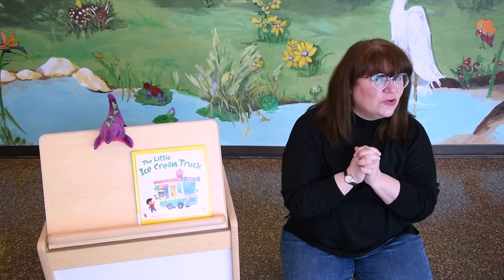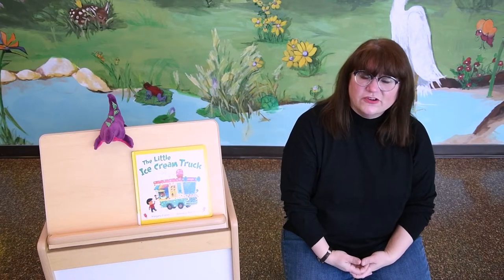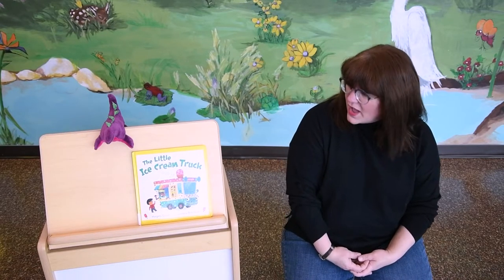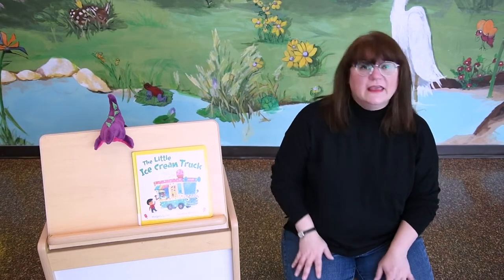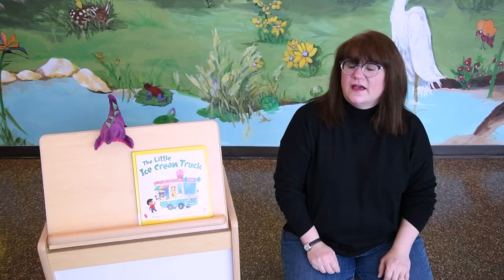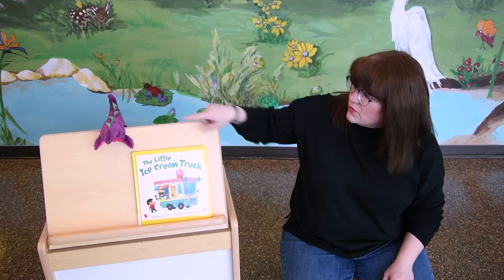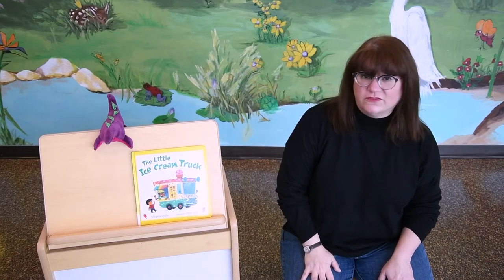Yay! Thank you for joining me, friends. Today we're gonna talk about things that start with the letter I. What kinds of things can you think of that start with the letter I? That's right! Ice cream, like the book we're gonna read today, the little ice cream truck. Igloo, which is a building made of ice. What else starts with the letter I? Oh that's right! My friend the iguana here! Although iguanas are usually green, my friend here is purple because purple's a fun color.